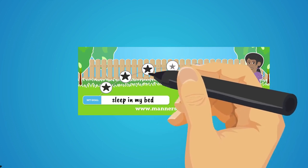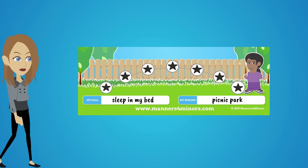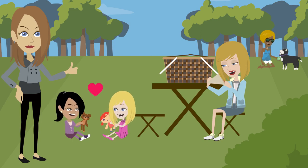This chart is only for positive reinforcement. If Penny misses a night, it's okay — the stars will only be wiped down after the goal has been reached. At the end, Penny will go for a picnic and maybe take her best friend Betty with her.